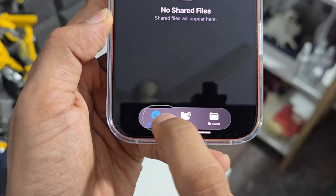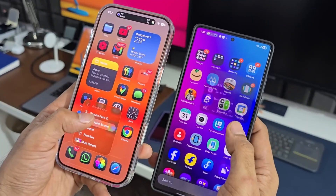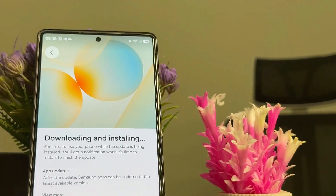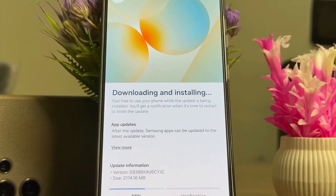Now here's where things get visually stunning — animated wallpapers. Not just motion effects, but actual live, looping animations that move as you unlock your device. It's almost like your screen is breathing, with every animation feeling more fluid and alive than before. Samsung has clearly gone all-in on aesthetics this time.